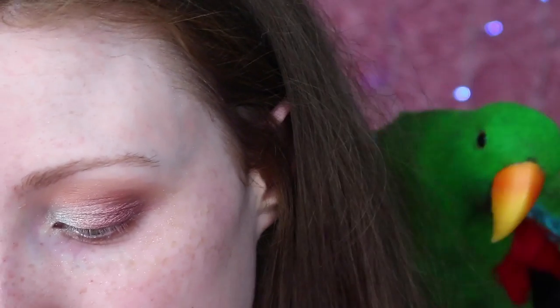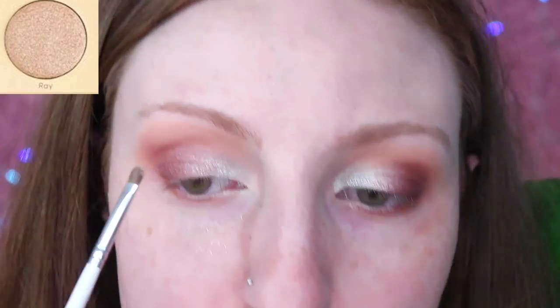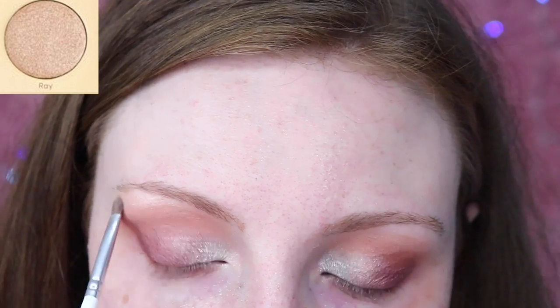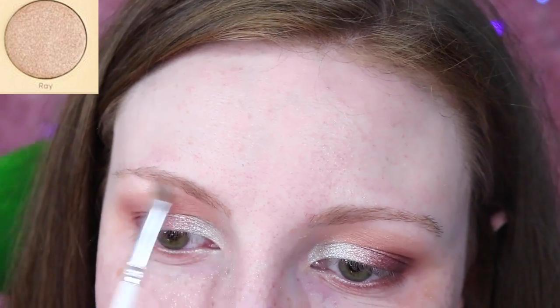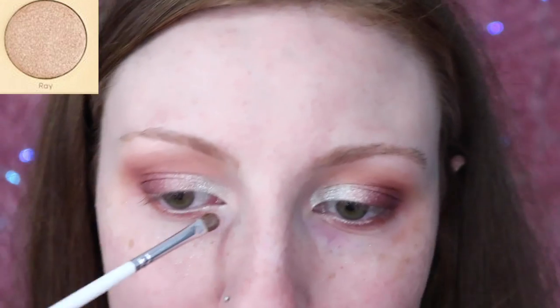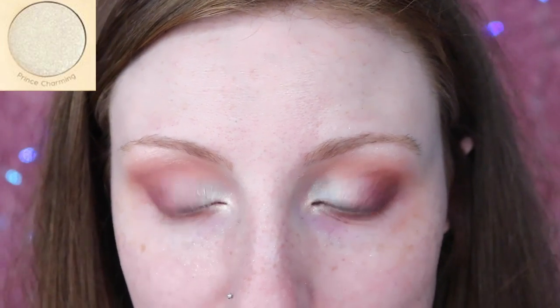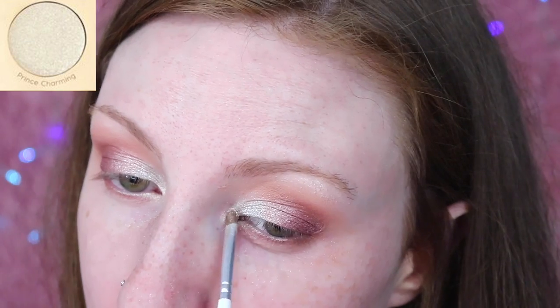Taking a teeny tiny little brush, I'm going into the shade Ray and putting that under my brow bone — and I'll put it on my inner corner as well. I know I should have done my eyebrows first, but I really needed to film this. And just because I want to see what it looks like as a highlight, I'm going into Prince Charming and putting that over the brow bone.